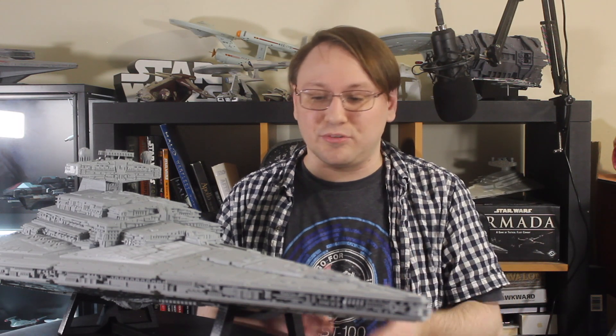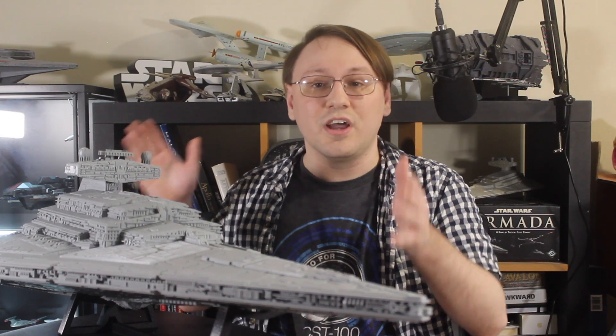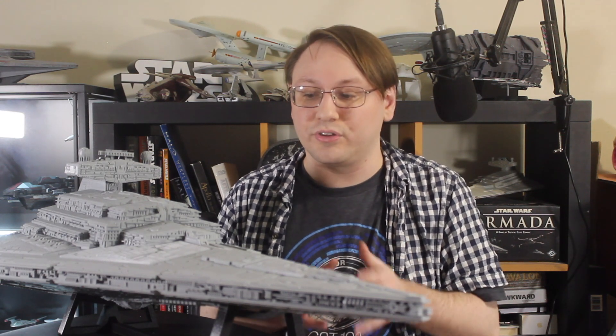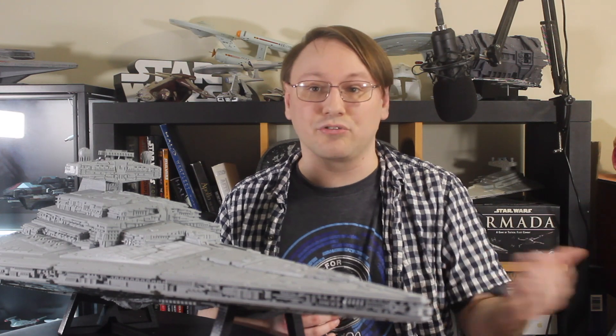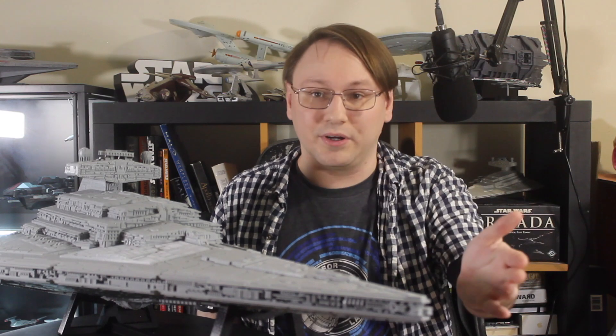If you'd like to learn about some of the other systems on board an Imperial-class Star Destroyer, I'll leave a link up here to a playlist I'll be putting together of all of the ISDcember videos covering different systems from across this magnificent vessel. Let me know down in the comments what systems you'd like to know more about — is there anything on the Star Destroyer you really want me to focus on? This is going to be my priority for most of December, so if you have anything you want to know, let me know below. And if you have anything else you'd like to see me cover in Star Wars or elsewhere in science fiction, you can also leave that in the comments.